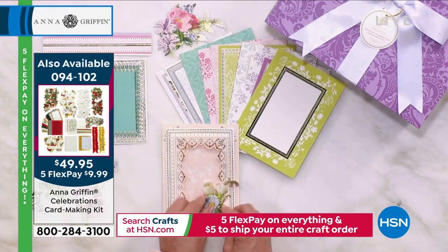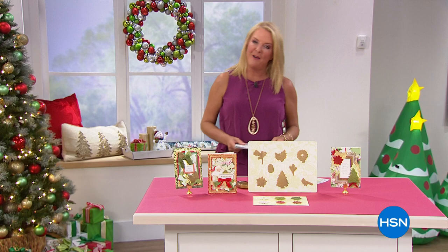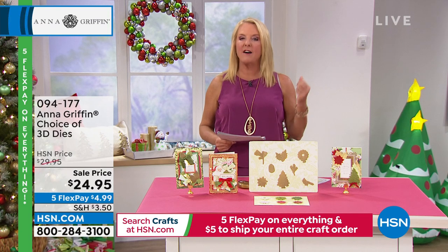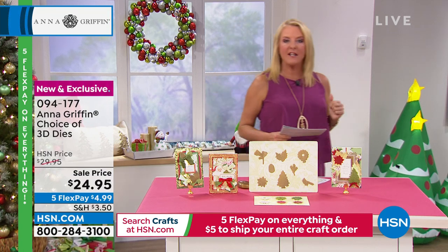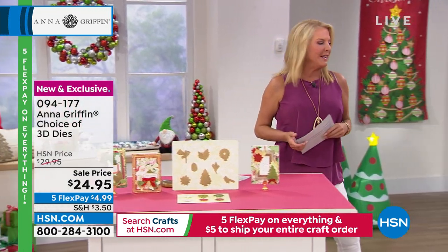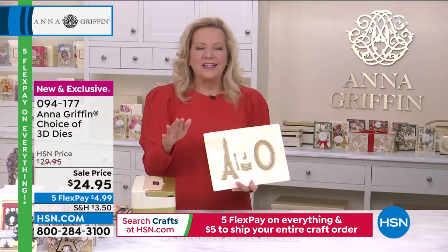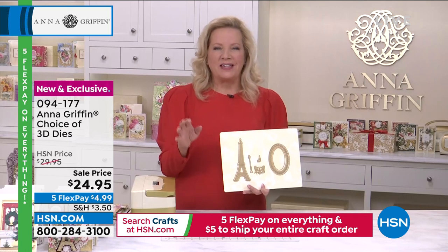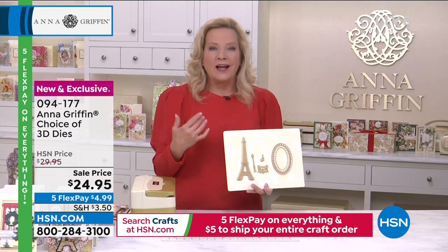We're going to move on because we have another really cool choice. I am a huge fan of Paris, France — the Eiffel Tower as well. What Anna has done is created a three-dimensional experience: it's your choice of the Eiffel Tower dies or the Holiday Scenes dies. Anna, tell us about illustrating greeting cards with paper.